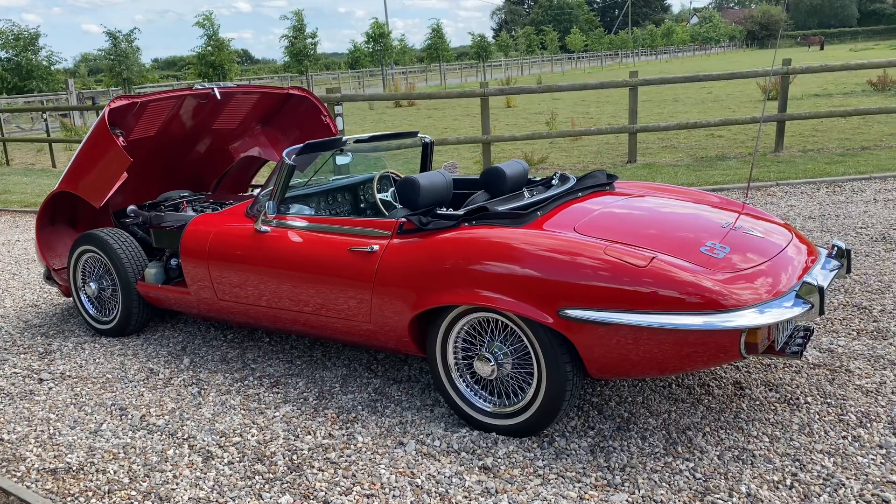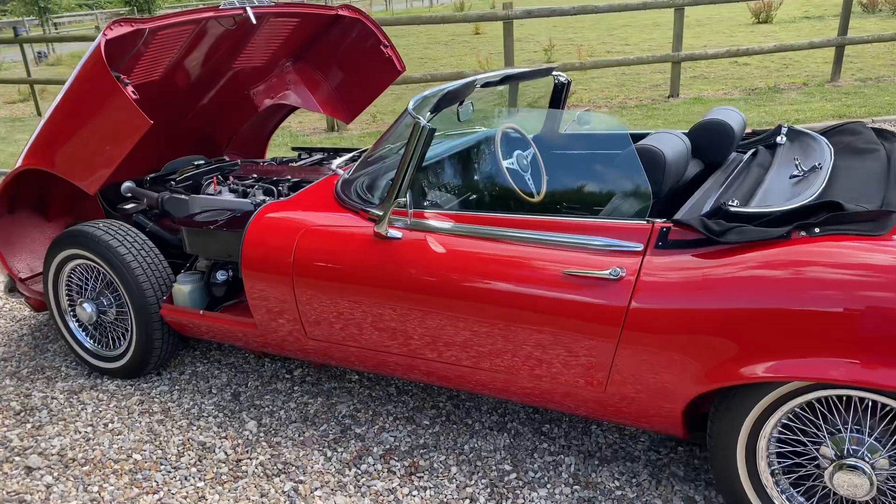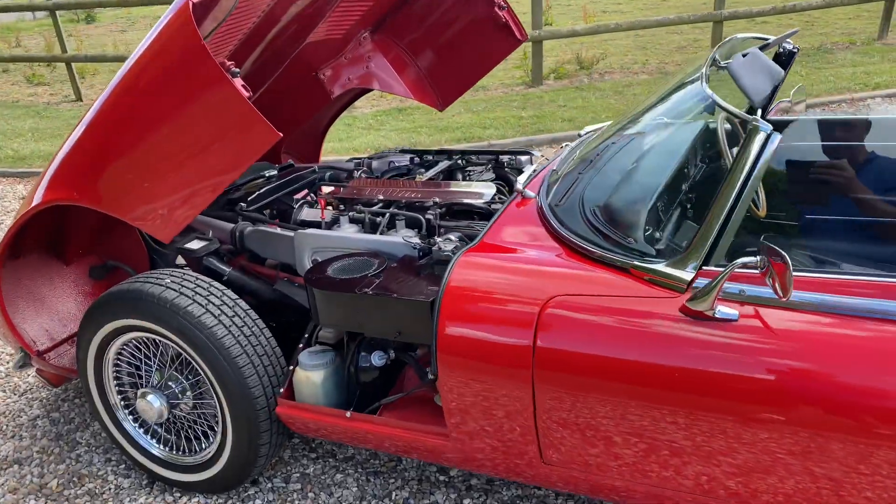It's got full service history. The car received a major restoration around 10 years ago. It's fully documented and fully photographed.